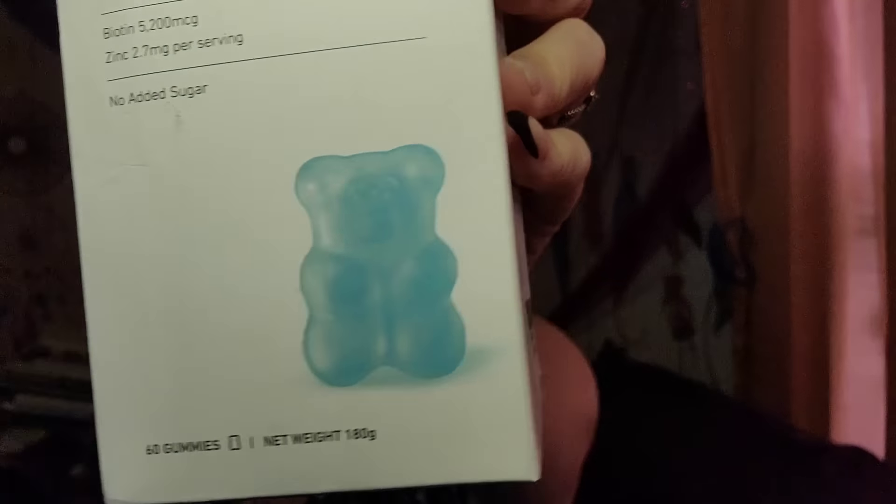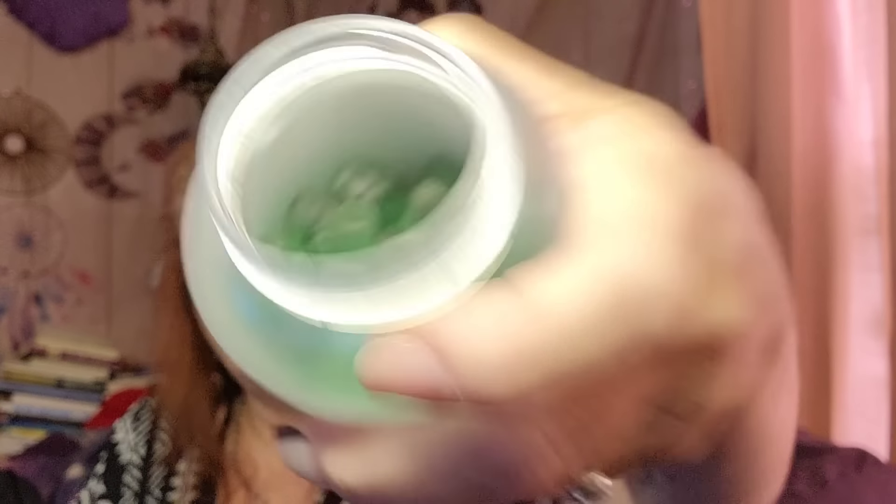Next I have this right here from Teddy Lab — Hair Boosting Gummies, sea salt and green grape flavor. These taste delish. They look really cool and smell great — they're just little gummy bears basically. They have biotin and zinc, no sugar, which is always a good thing. These are essentially hair vitamins. I take collagen every day and these are really going to help, you know?